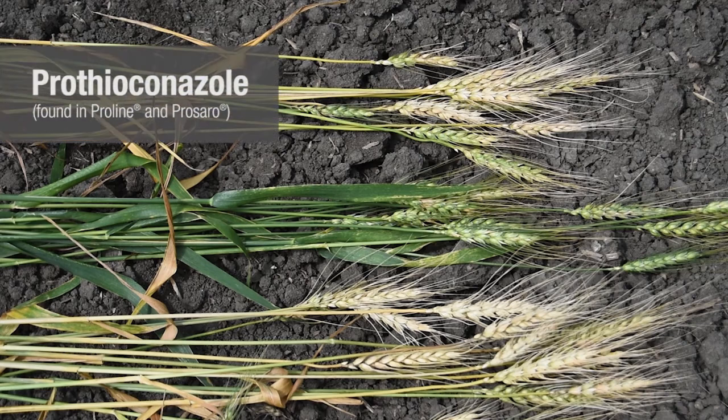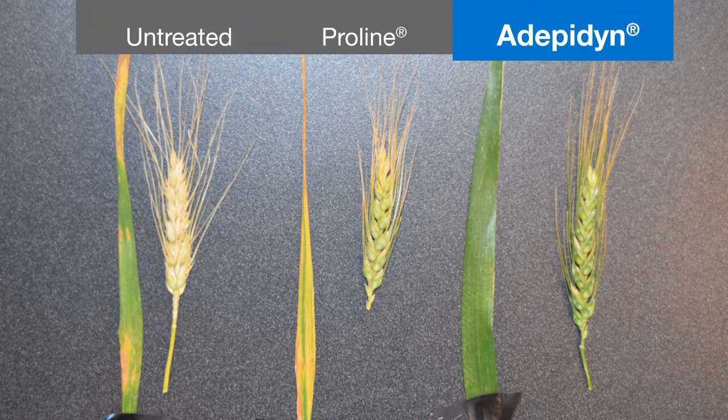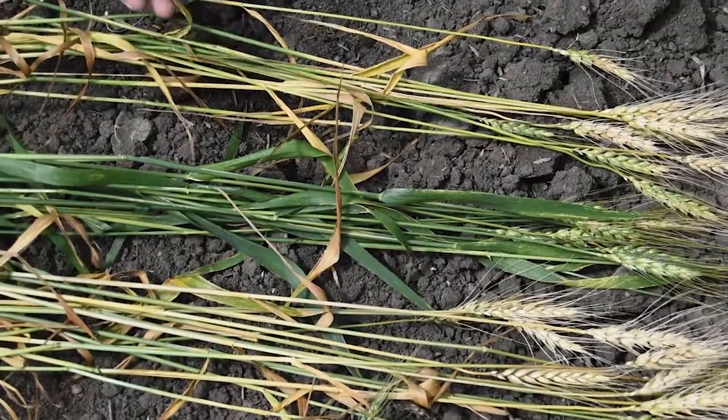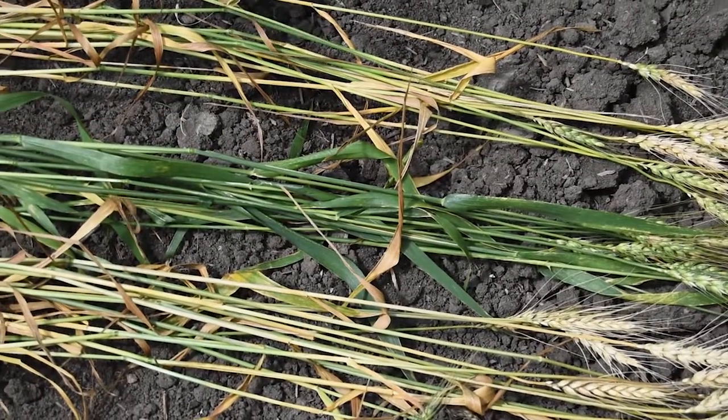Here's an example from a plot applied with pro-thioconazole. Pro-thioconazole is in products such as Proline and Prosaro. It is a leading triazole standard to control fusarium head blight and scab disease. However, at this timing it was too early to get good control of the scab, and only giving — even at the earlier timing — only moderate control of the leaf diseases, septoria on the flag leaf.